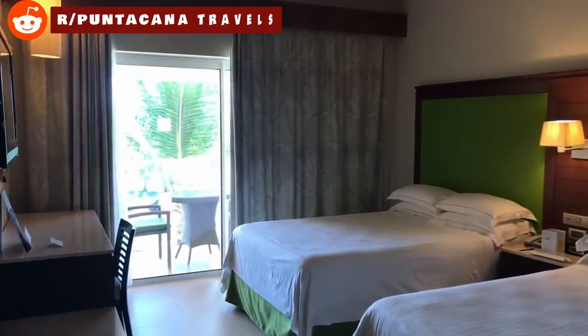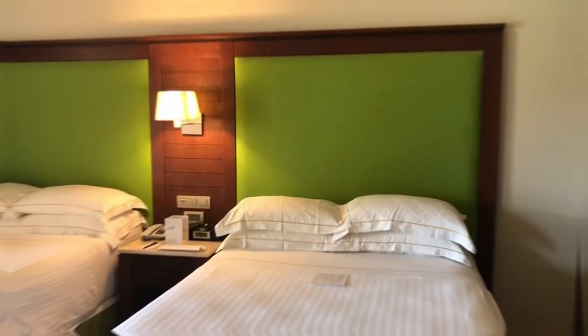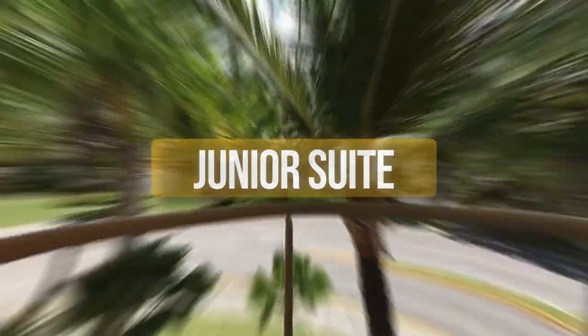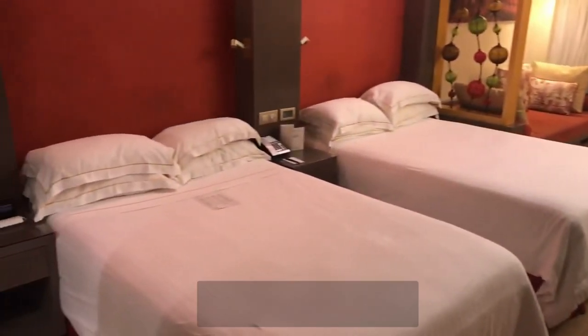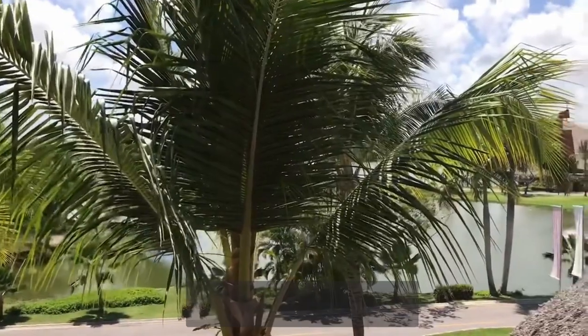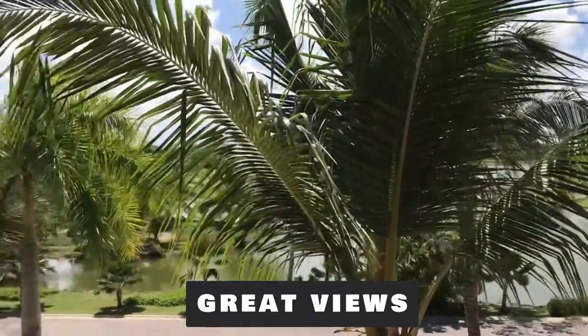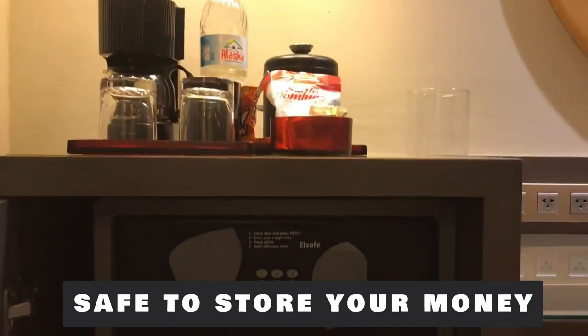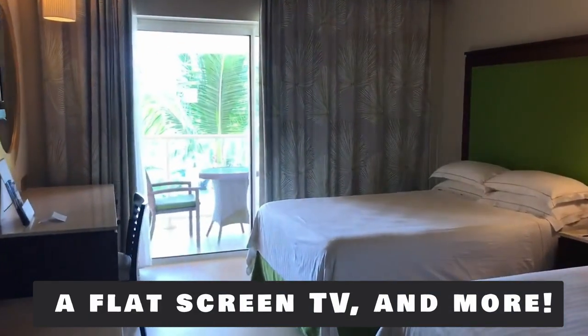A major draw to the resort is the accommodation types. We'll quickly go over the most popular rooms. Beginning with the junior suite — by staying in this specific room, you'll have the chance to enjoy the comfy beds, a sofa, great views, all in a relaxing tropical design. The room also comes with a relaxing hot tub, a safe to store your money, a flat-screen TV, and more.